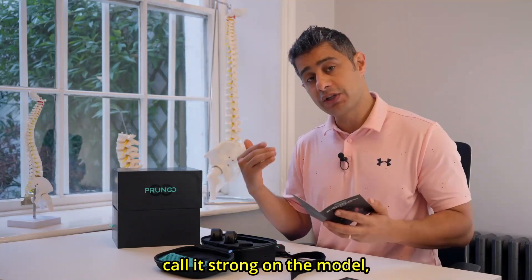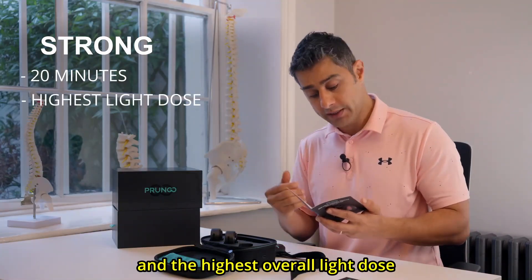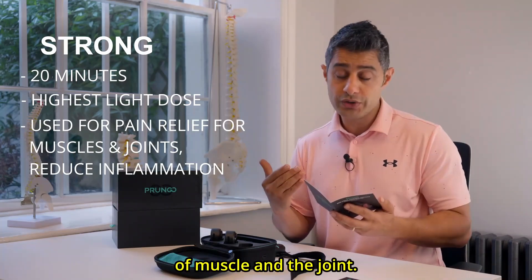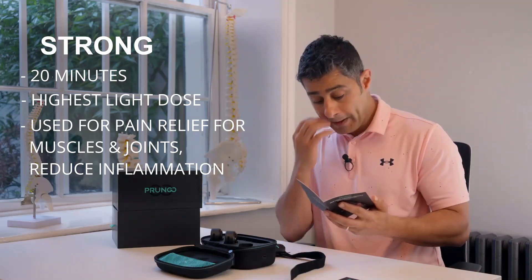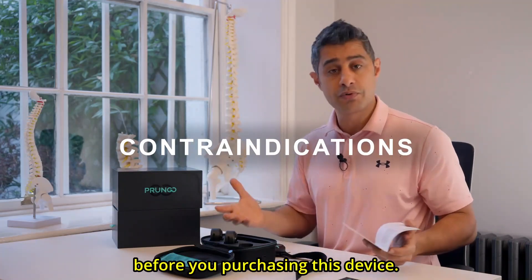The next level, called strong on the model, is 20 minutes — the longest time and the highest overall light dose. It is generally suitable for painful areas of muscle and joint. It helps relieve joint pain or muscle pain and reduces inflammation.